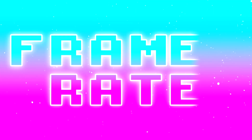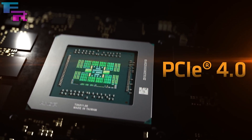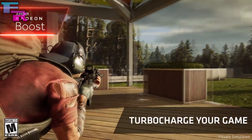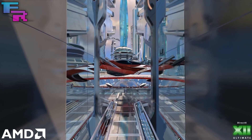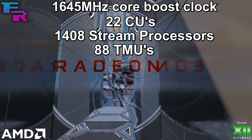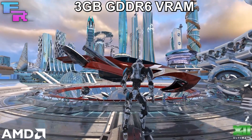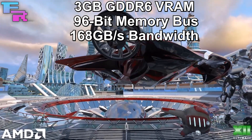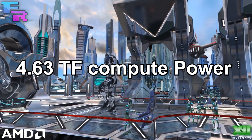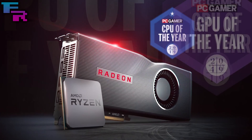The AMD RX 5300 has the same core configuration as the Radeon RX 5500 XT, albeit with lower clock speeds, a smaller memory bus, and less VRAM. We're getting a boost core clock speed of up to 1645 MHz, 22 compute units, 1408 stream processors, 88 texture mapping units, and 32 render output units. That's all backed up by 3 gigabytes of GDDR6 VRAM running on a 96-bit memory bus with 168 gigabytes per second of max memory bandwidth. With a typical TDP of about 100 watts, the card achieves a total compute performance of 4.63 teraflops, compared to the RX 5500 XT's 5 teraflops.